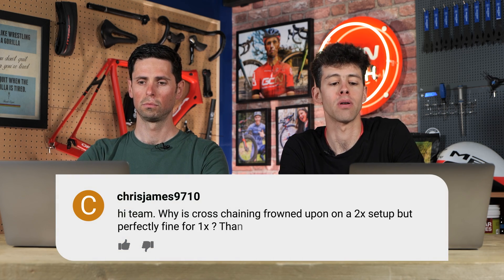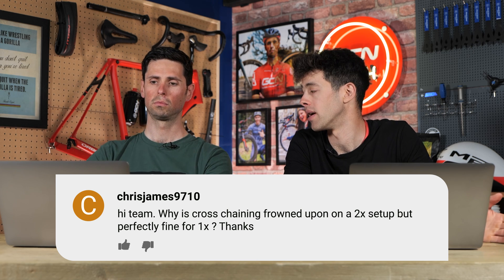Next one from Chris James 9710: why is cross chaining frowned upon on a two-by setup but perfectly fine for one-by? It's not ideal to get extreme chain angles on one-by, but because you've only got one chain ring, they tend to be mounted a little bit more in the middle of where you'd have both chain rings on a two-by, so you don't get as extreme a chain angle as being in the big ring of a two-by and right up the cassette. They're often narrow-wide chain rings as well, so they grip the chain better. Also there's no other option - you can't optimize your chain line. It's frowned upon on a two-by setup because in theory you have got the option to not have to cross chain.